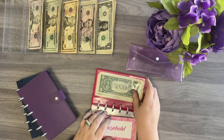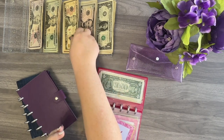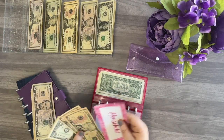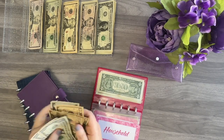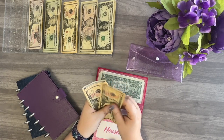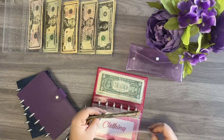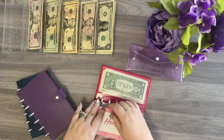Household is getting $30, and I'm going to do that in two 10s and two 5s. After adding this, household has $54. This would be for like cleaning supplies, decorations, or anything for the household.